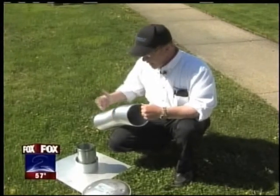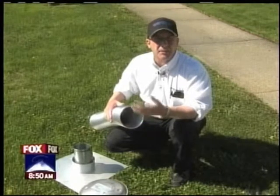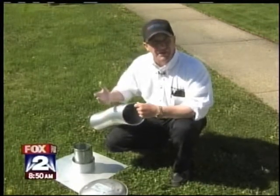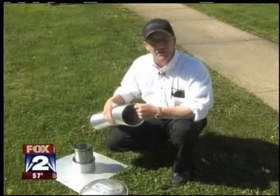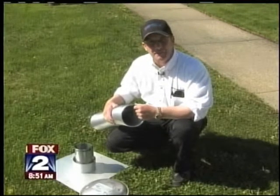A chimney liner installed costs anywhere from $600 to $900 depending on the size of your home, but it can save you money and keep you a lot healthier. For Fox 2 How To, working to keep your home healthy and safe, I'm Jeff Lee.